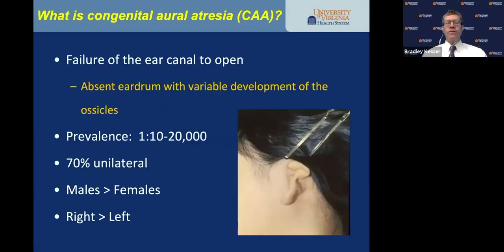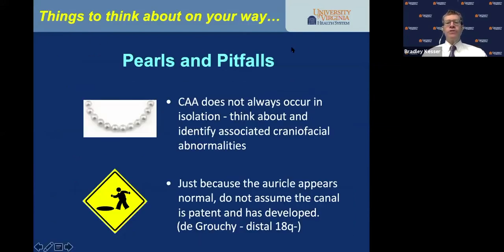Aural atresia is a failure of the ear canal to open — an absent eardrum with variable development of the middle ear ossicles. Prevalence is 1 in 10,000 to 20,000; 70% are unilateral. For reasons we don't know, boys are more commonly affected than girls, and the right ear more commonly than the left. It's almost always associated with a conductive hearing loss. Congenital aural atresia does not always occur in isolation — identify associated craniofacial abnormalities.